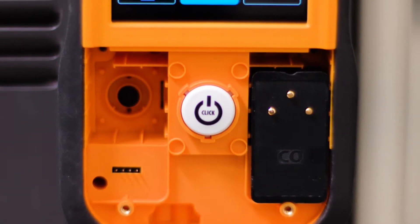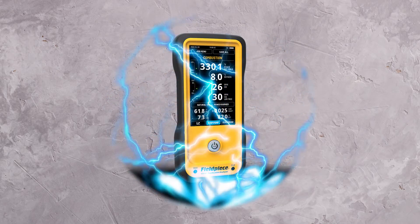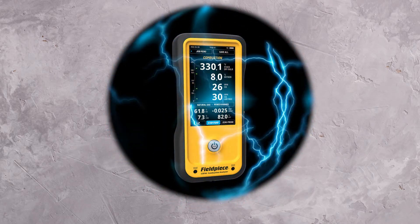At the forefront of innovation, Fieldpiece's latest generation of combustion analyzers — the CAT85 and CAT45 — feature patent-pending sensor vault technology. This groundbreaking innovation is like a force field of protection for its highly accurate sensors.